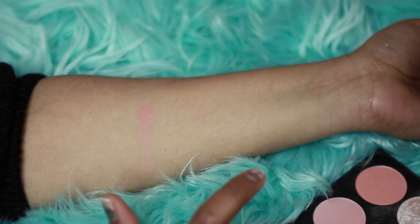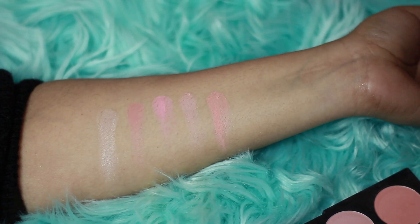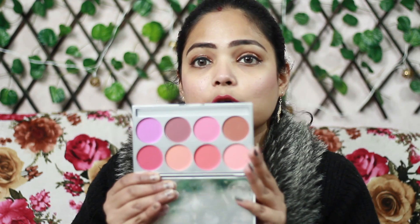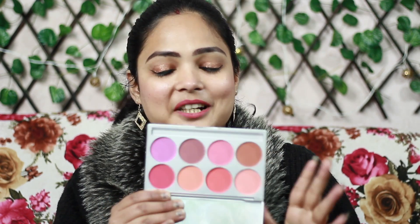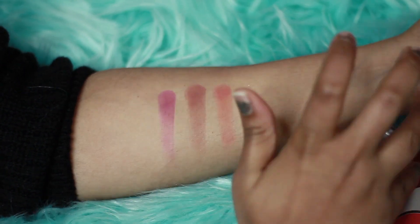You can also use it as a highlighter. Next is Triolone — it has very sturdy packaging. You can see there are some seeds behind it: purple seeds, brown seeds, and pink seeds. It's obvious that a lot of money went into it. I bought it for around 2,000 rupees, and now it is available for around 1,600-1,700.